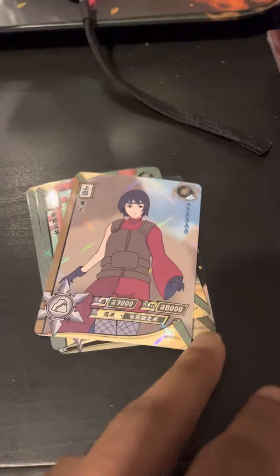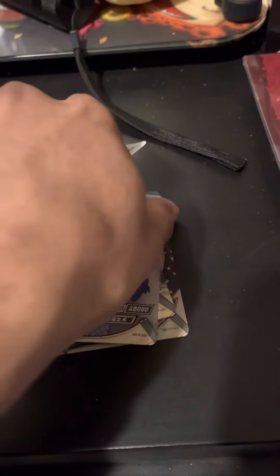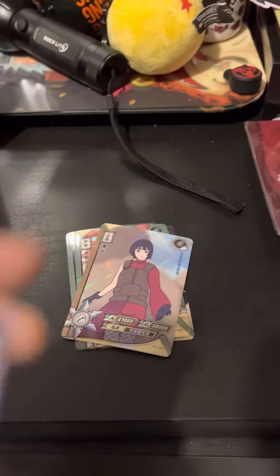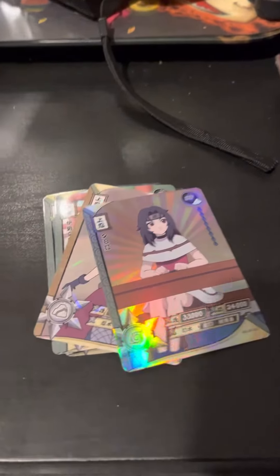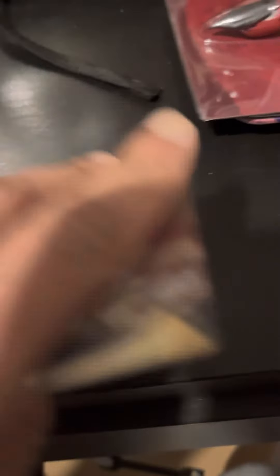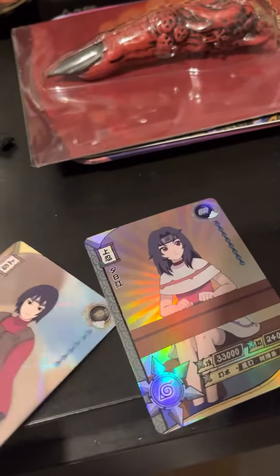We have a Forest Shinobi Ward ninja right here. And we also have a Young Kurenai. I like the holographic-ness of these cards. They're so amazing, so creative. And these are actually fan-made and actually not canon.